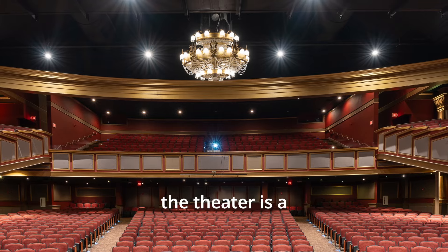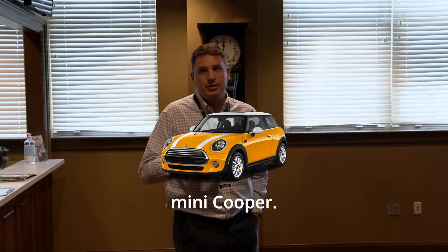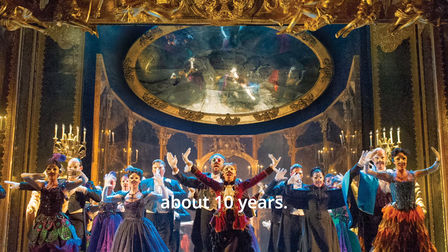At the very top of the theater is a chandelier, which weighs about 1,700 pounds. It's the size of a Mini Cooper. That chandelier was on the national Broadway tour of Phantom of the Opera for about 10 years.